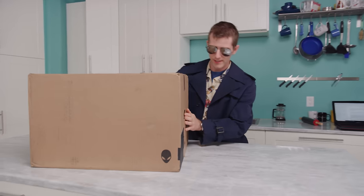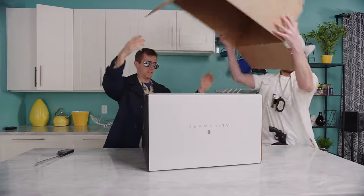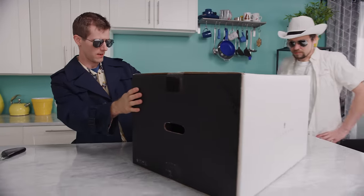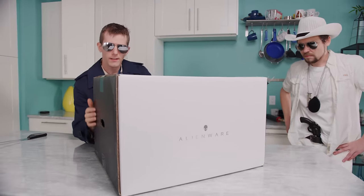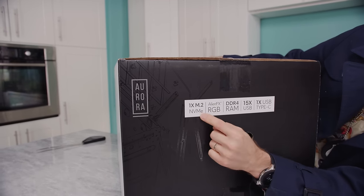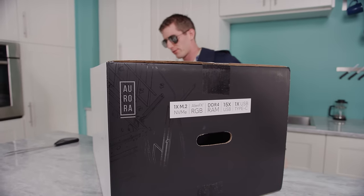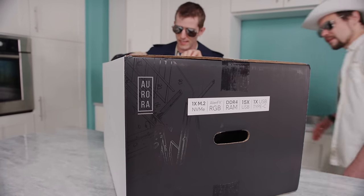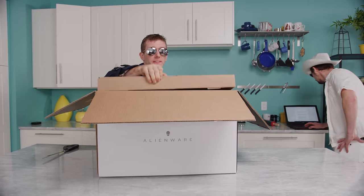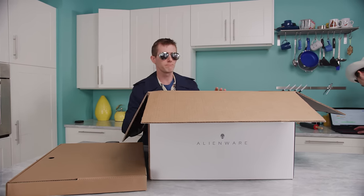First up is Alienware. This is our Alienware Aurora system with one times M.2 NVMe. Clearly these guys are new to retail packaging — that is going to mean so much to the average consumer. Dell's total was 20 days from the time of ordering to the time of the system arriving. That is 20 real calendar days, not 20 business days — about two thirds of a month.